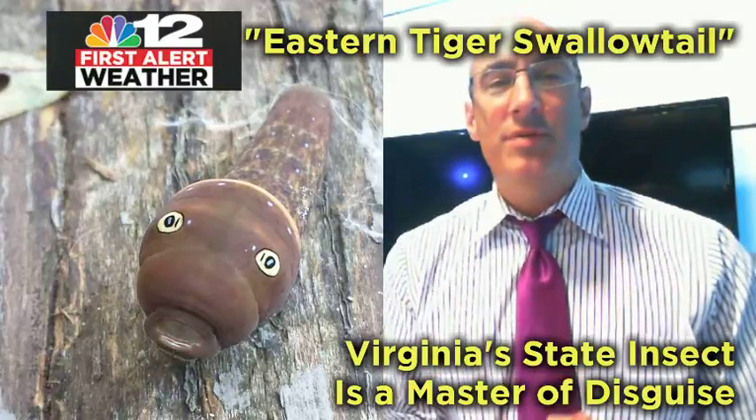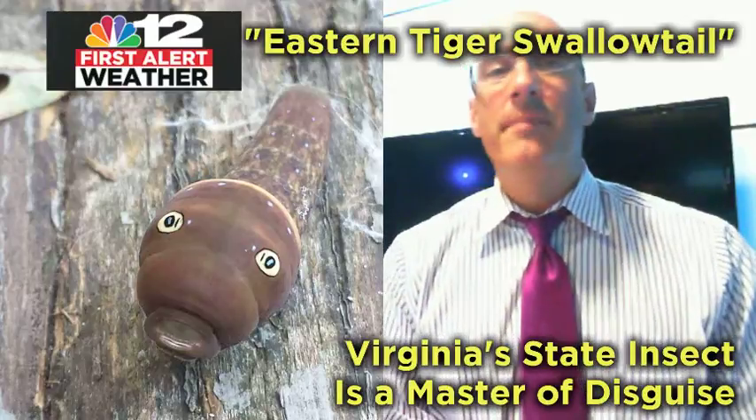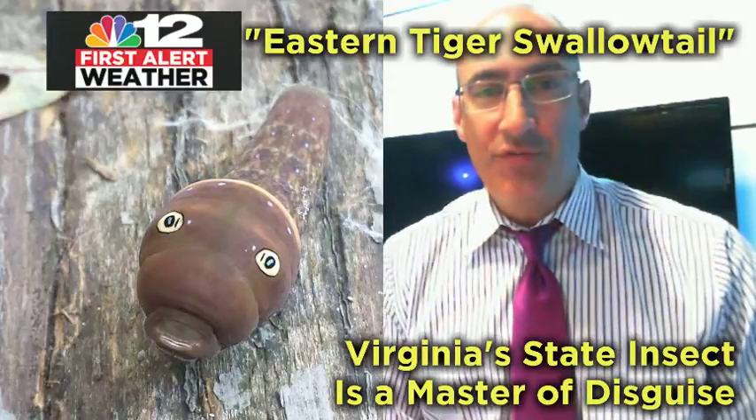The eastern tiger swallowtail butterfly, Virginia's state insect, is a master of disguise. Andrew Frieden, NBC12.